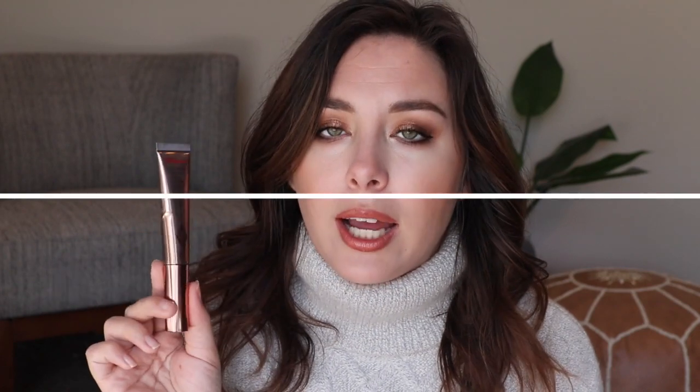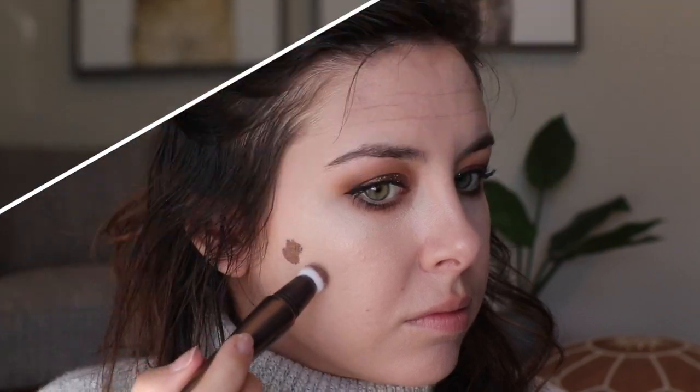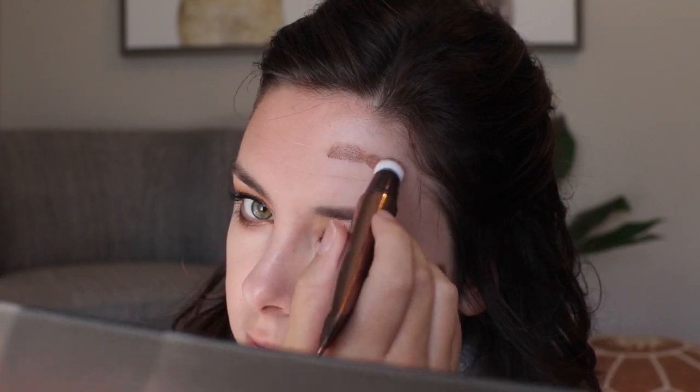Moving on to the next thing — this is the Charlotte Tilbury Hollywood Contour Wand and I still have such a love-hate relationship with this. It's a liquid contour slash bronzer product. I have the shade Fair Medium since I'm pale, and they also have a Medium Deep. I like how easy it is to blend out — when you first apply it, it looks like a lot, but I blend mine out with a sponge and it blends out really effortlessly. But I'm afraid it blends out to the point where you really can't see anything.